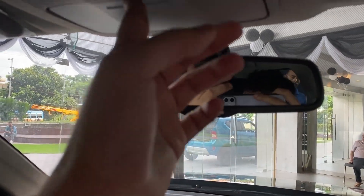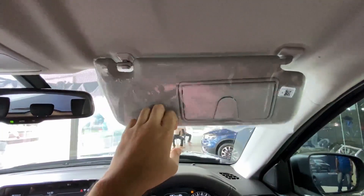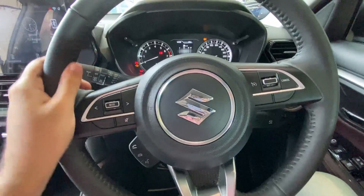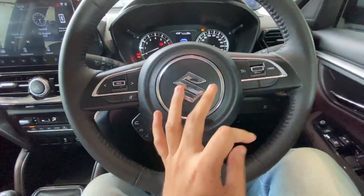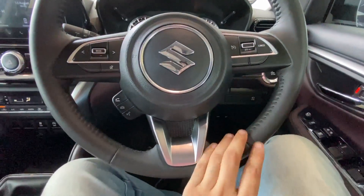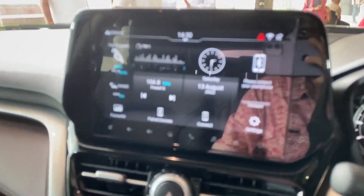On the visors you get mirrors with lights on both sides. The steering is finished in leatherette - really nice to hold and this is a new steering unique to the Grand Vitara, not shared with the Baleno or any other Maruti. On the steering you get buttons to control the infotainment, cruise control, phone controls, and there are airbags on both sides of the steering.